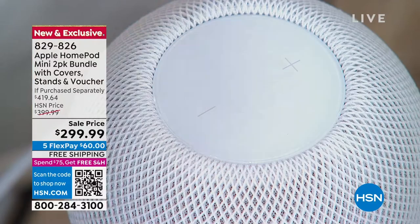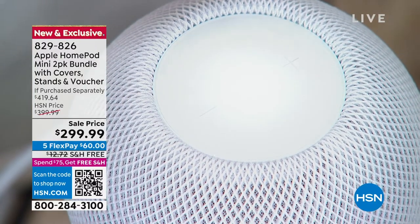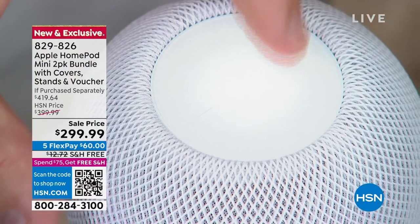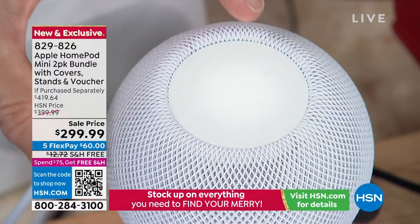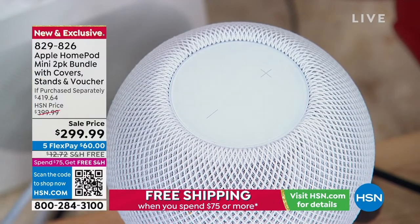You're also getting that voucher, which is going to give you an audio book. You can just tap her on top — great audio, 360 degrees all the way around as you can see with the design. Turn her up if you really want to rock out to that holiday music, or just tap on it to pause and play.